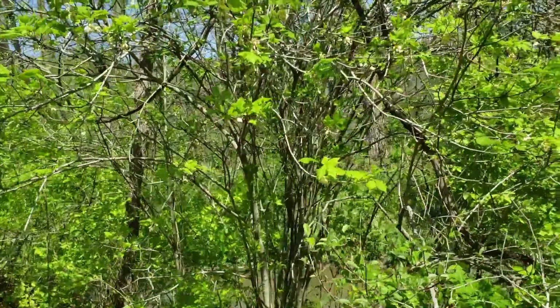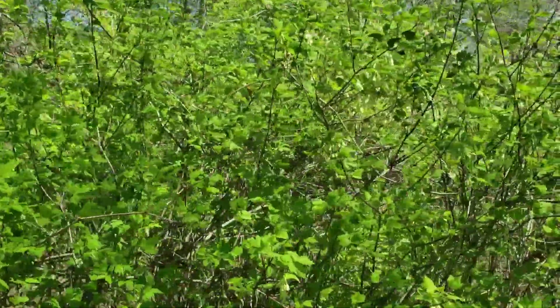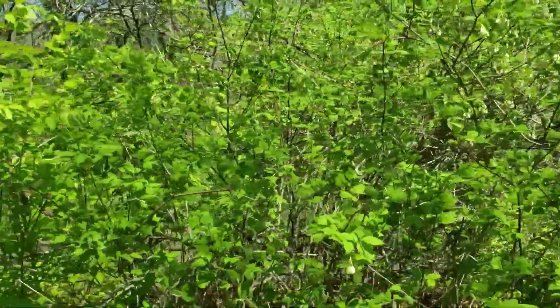This oftentimes grows in colonies of sprouts, so this whole edge area here is just full of bladder nut, multiple stems coming out of the ground, making a nice shrubby hedgerow for wildlife as well.